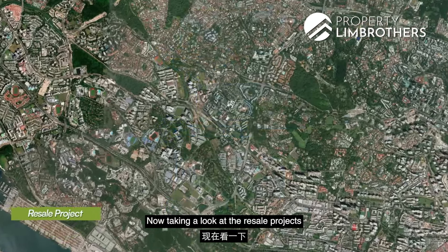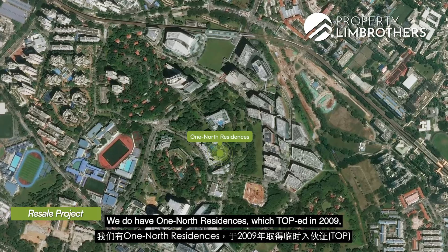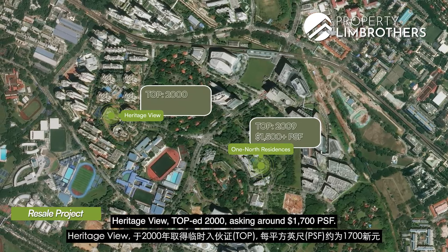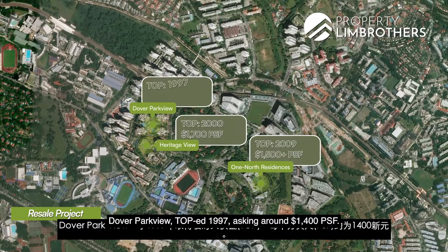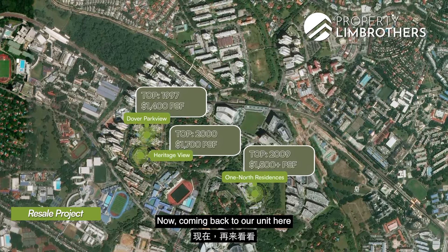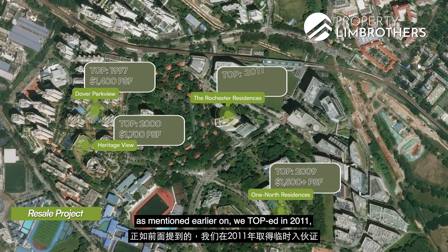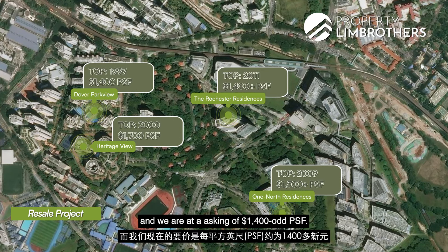Looking at resale projects in the vicinity: One North Residences TOP 2009 is asking around 1,500-odd PSF; Heritage View TOP 2000 is asking around 1,700 PSF; and Dover Park View TOP 1997 is asking around 1,400 PSF. Coming back to our unit at Rochester Residences, which is slightly younger than these resale projects — TOP in 2011 — we are at an asking of 1,400-odd PSF.